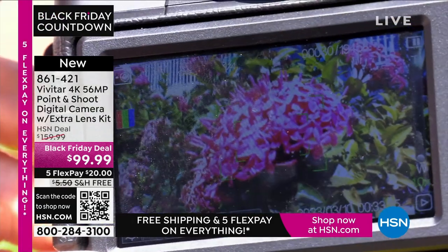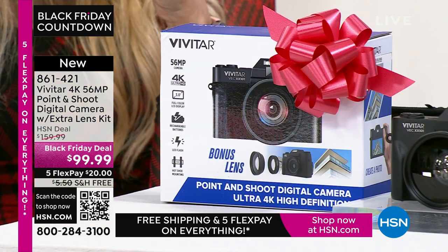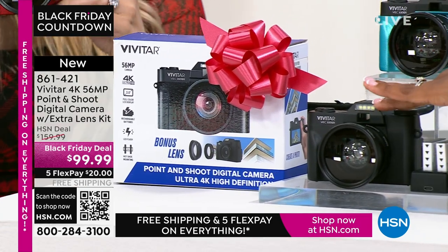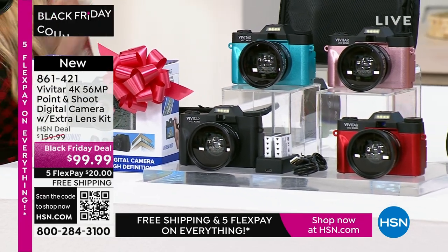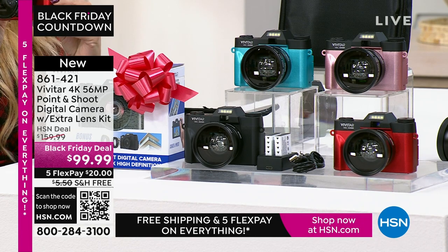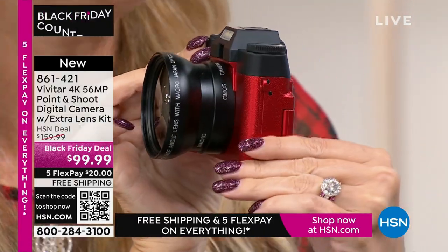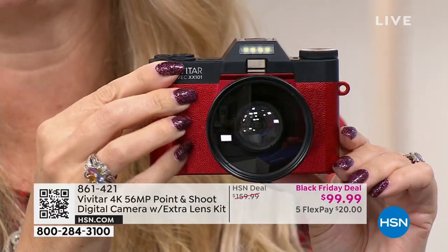Super lightweight and portable — a dedicated device to capture all your memories. A lot of us have cell phones that don't even have 56 megapixels even if you spent $1,000. The latest iPhone is in the 40s somewhere — it's not 56 megapixels. So the stills you'll take with this are going to be incredible. This is Vivitar — innovators and global leaders in photography since 1938, the largest supplier of video and camera equipment in the entire world.